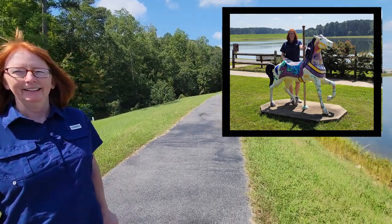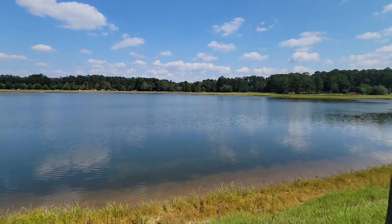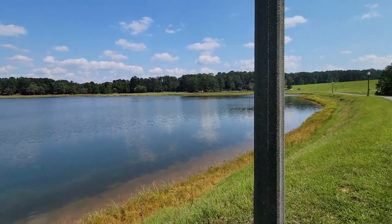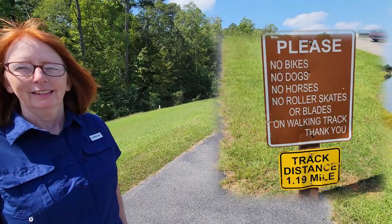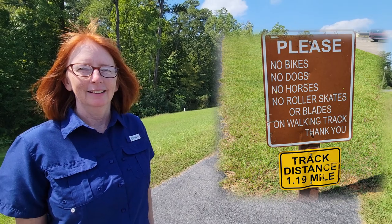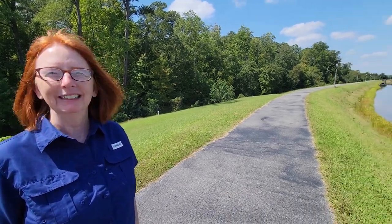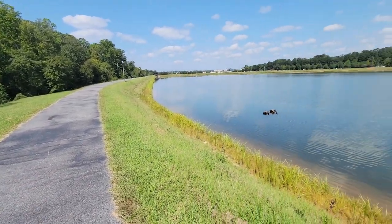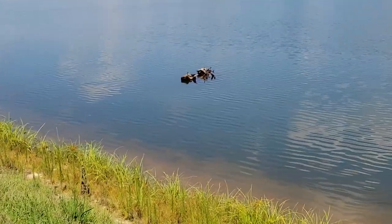We're at Bonita Lakes Park and we're walking around the reservoir — it's 1.19 miles. They have signs that say no bikes, no skateboards, no roller blades, no dogs, no horses, people only. This is our second group of turtles that we've come across on this reservoir. The first group I was like, that is not a group of turtles, it is a log — but yeah, they're turtles.